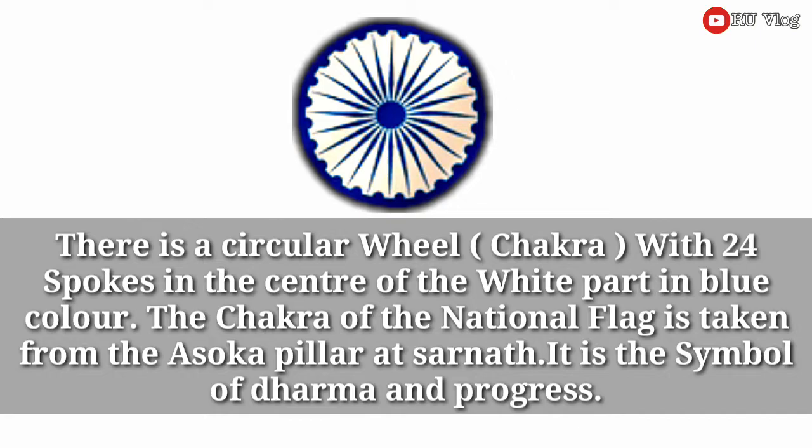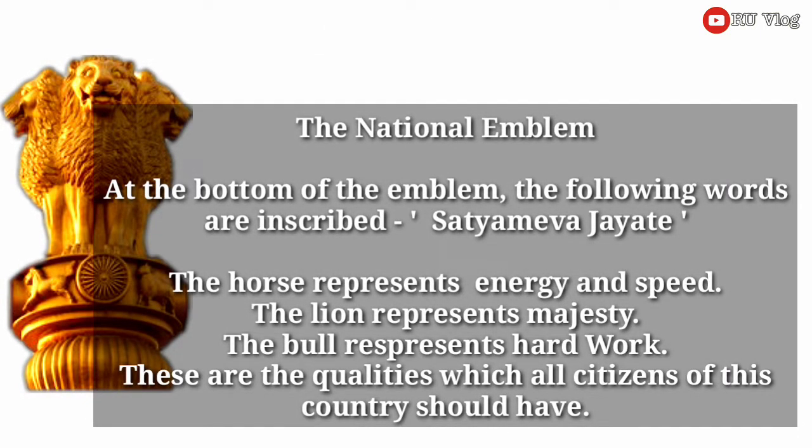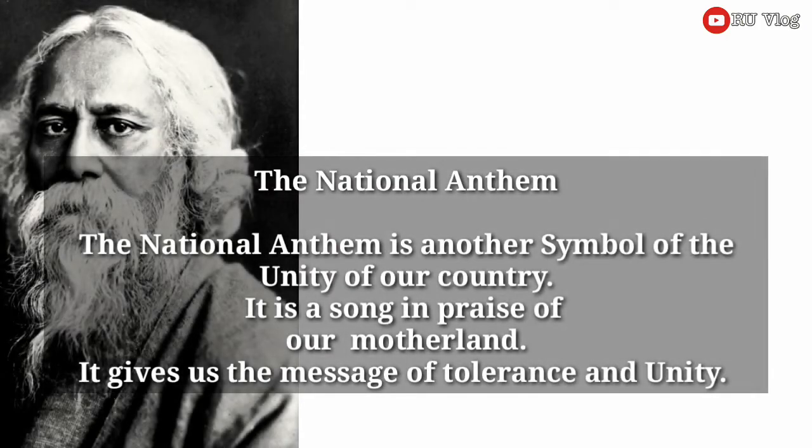It is the symbol of Dharma and progress. The national emblem. At the bottom of the emblem, the following words are inscribed. The horse represents energy and speed. The lion represents majesty. The pole represents hard work. These are the qualities which citizens of this country should have.